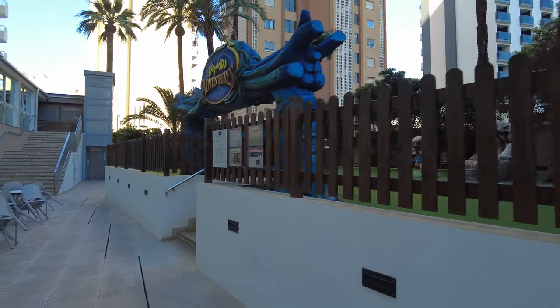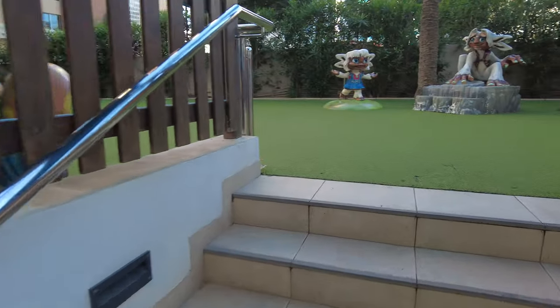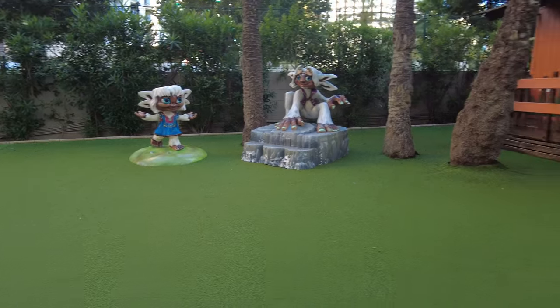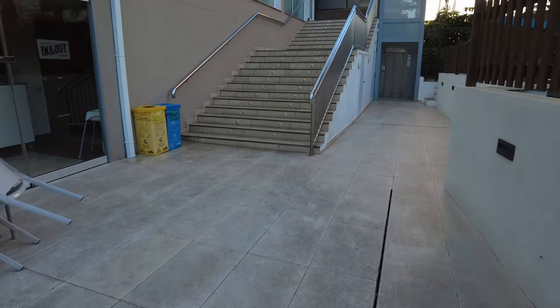There is a lift there. That's the kids' play area. Let's show you - there's no kids in here. Looks quite nice. Anyway, I'll go back up here so I'll see you in a bit folks.